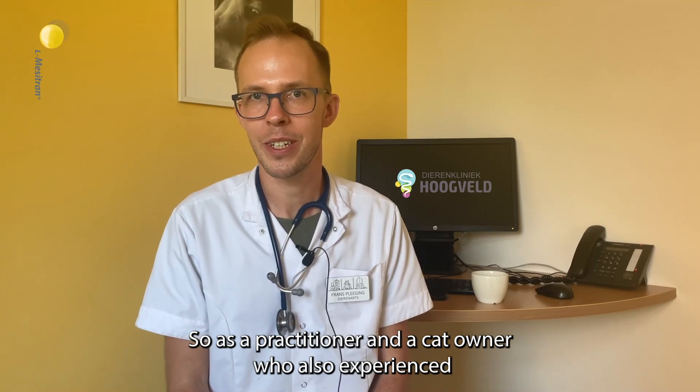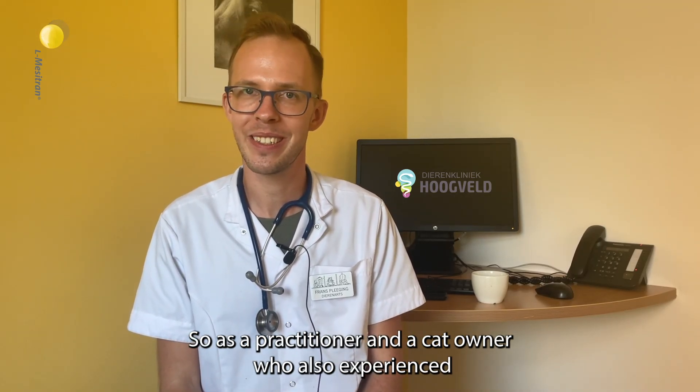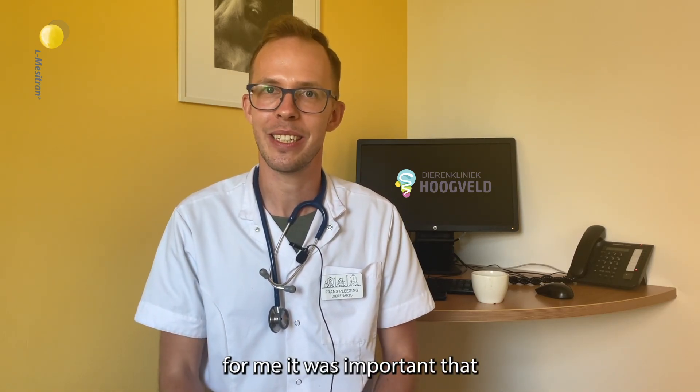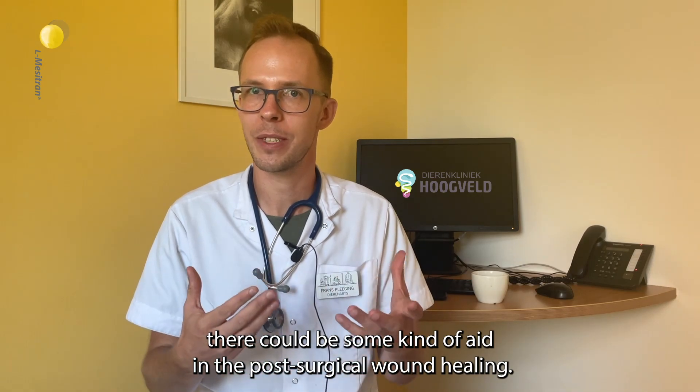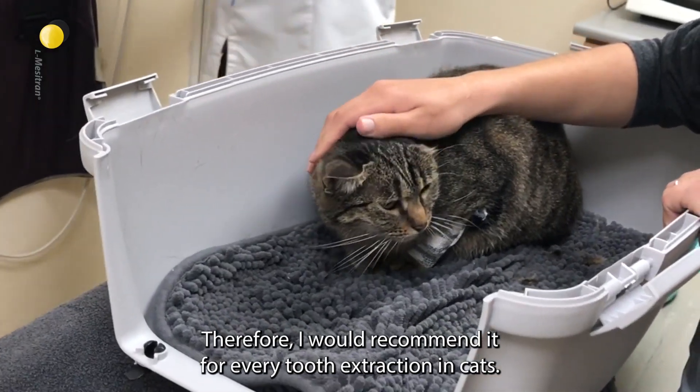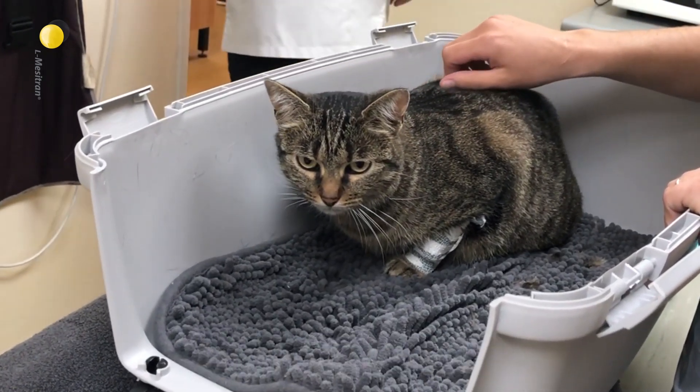As a practitioner and a cat owner who has also experienced tooth extractions on his own cat, it was important to me that there could be some kind of aid in the post-surgical wound healing. Therefore, I would recommend it for every tooth extraction in cats.